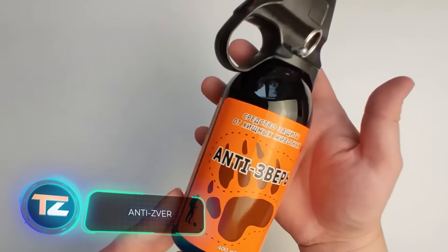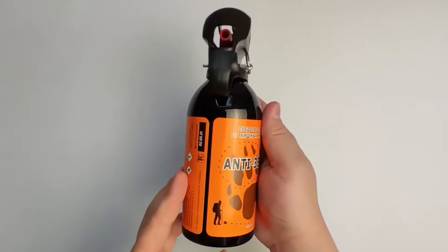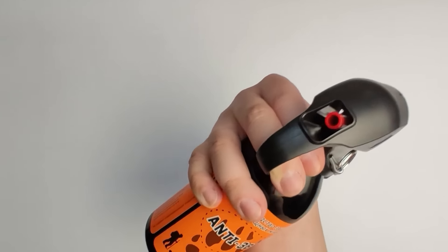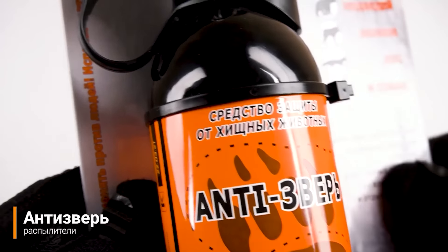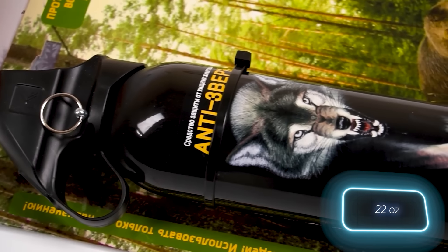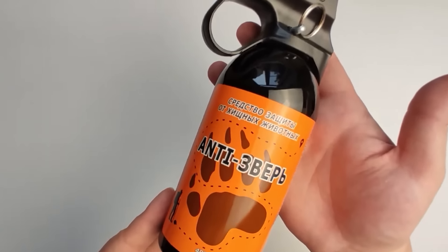The World Animal Protection once calculated the global population of stray dogs at approximately 375 million, so this spray isn't just useful for tourists, hunters, and mushroom pickers, but also for rural and suburban residents. It proves effective not only against dogs, but also against wild animals like wolves, foxes, and bears. Its 650-milliliter can provides about 40 short sprays reaching up to 5 meters. The can is designed to withstand temperatures from 50 to minus 20 degrees Celsius. This spray is manufactured in Russia and you can purchase it for 40 dollars.